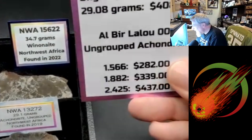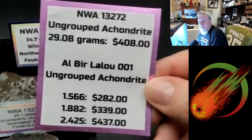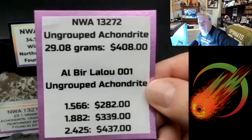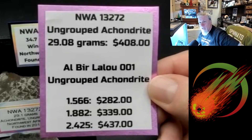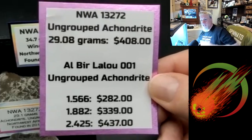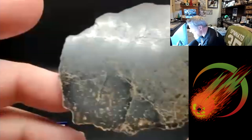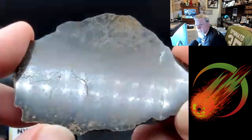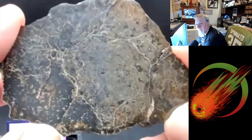Now we come to the weird stuff — this is the stuff that doesn't even look like meteorites until you do some isotopic testing, and then you realize, oh my gosh, that is a meteorite, and we don't know what it is — we're just going to call it ungrouped. The first one is NWA 13272, a 29 gram slice. Super glassy — that's very strange.